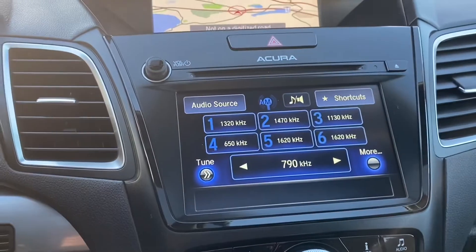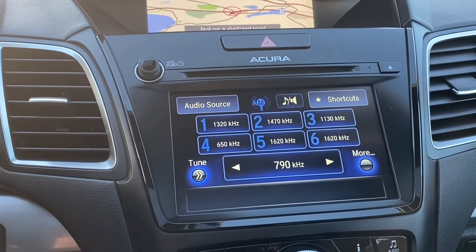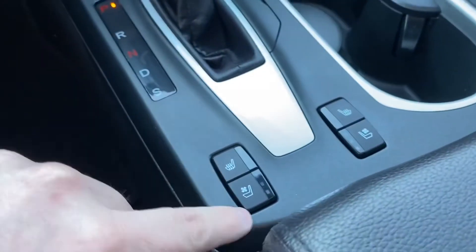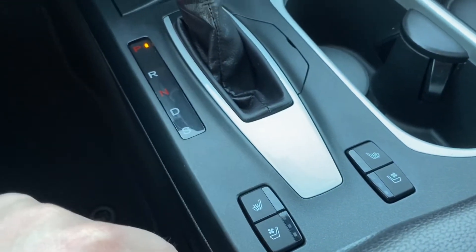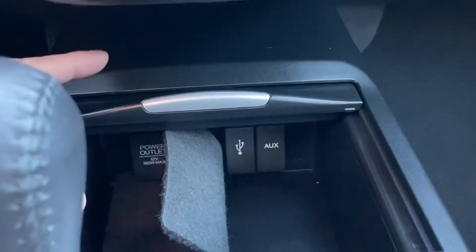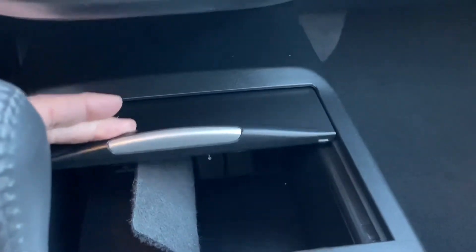Your audio still has a CD player — I've had a lot of people asking about that, and yes, this one does have it, which is nice. Heated and air-conditioned seats — I mentioned that earlier, but there she is. And then your little cubby here to plug in your phone, auxiliary jack, that kind of thing.